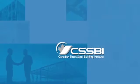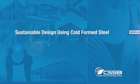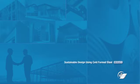Welcome to our five-part video series on sustainable design using cold-formed steel. Module 2 outlines the benefits of using cold-formed steel products when designing sustainable buildings. View the other modules in the series for more information on sheet steel building products and sustainability.